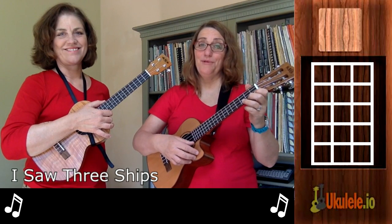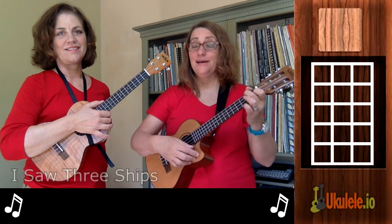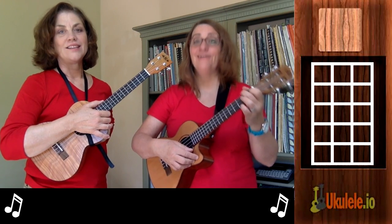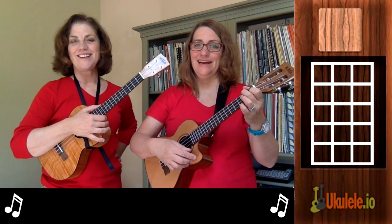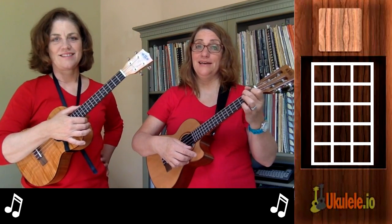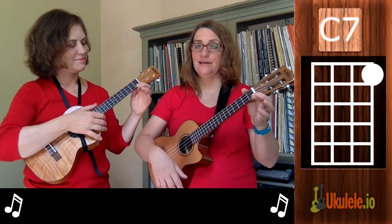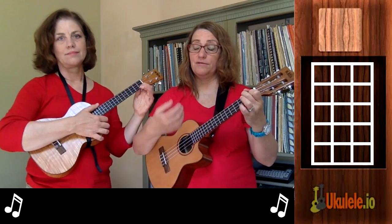Hi, this is Jenny and Rebecca from 21 Songs in Six Days, and we're here to teach you 'I Saw Three Ships.' It's from our new book called '21 Easy Ukulele Songs for Christmas.' This is one of those great songs that only has two chords: an F chord and a C7 — that's it.